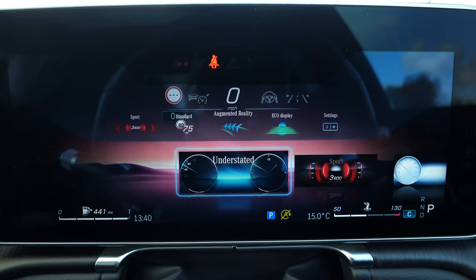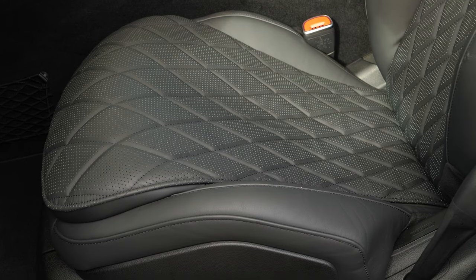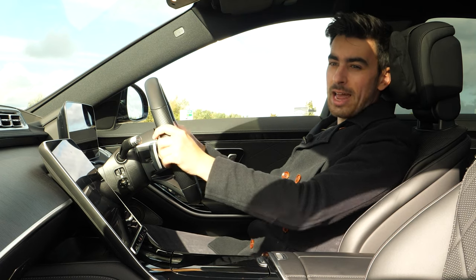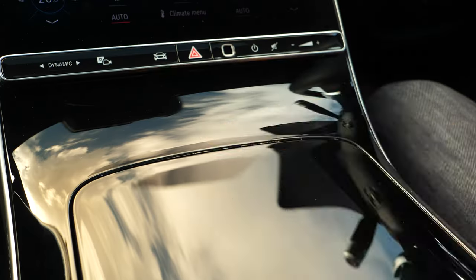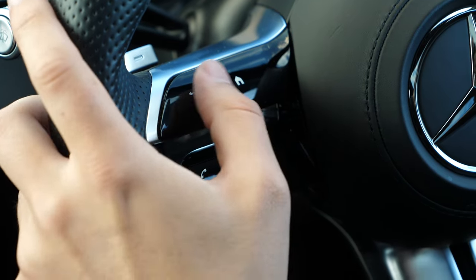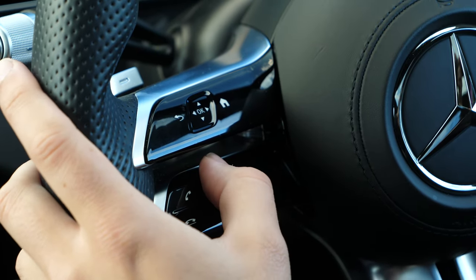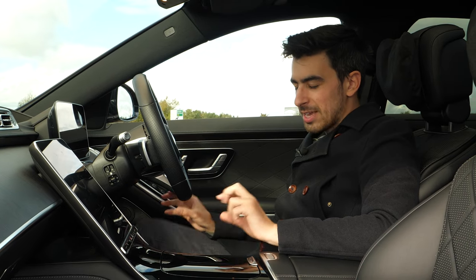The display is highly customisable: classic, sporty, or sat-nav focused layouts are all available. The interior quality is excellent — the seats are quilted Nappa leather and ridiculously comfortable, with optional head cushions for long-journey cruising. The wood finish on the dashboard and doors is lovely, though the gloss black on the centre console is a fingerprint magnet and looks like it's starting to wear. The steering wheel looks stunning and is wonderful to hold; the touch controls work as normal buttons too, though a little haptic feedback would help. Overall the front of this S-Class is absolutely stunning.